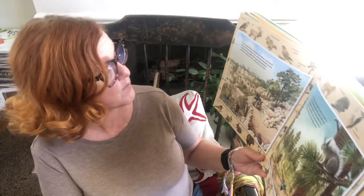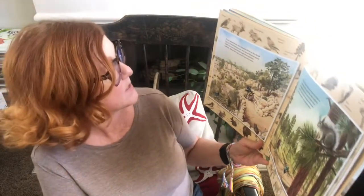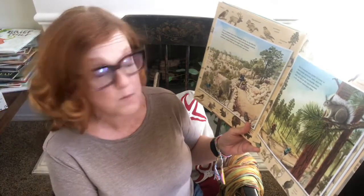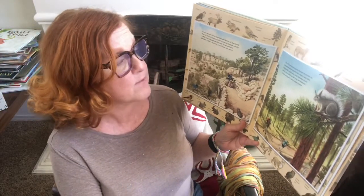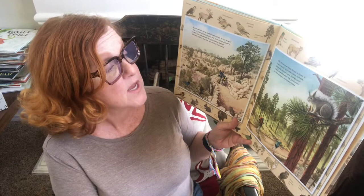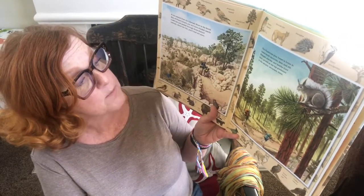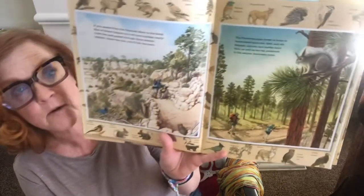If you ascend from the Colorado River to the south rim of the Grand Canyon, you will have climbed nearly 5,000 feet and passed through three distinct habitats. Above the rim, you'll find one more. The Ponderosa Pine Forest is home to tassel-eared squirrels, deer, and elk. Bobcats, coyotes, and hawks hunt here, as well as the top predators in the canyon: mountain lions.